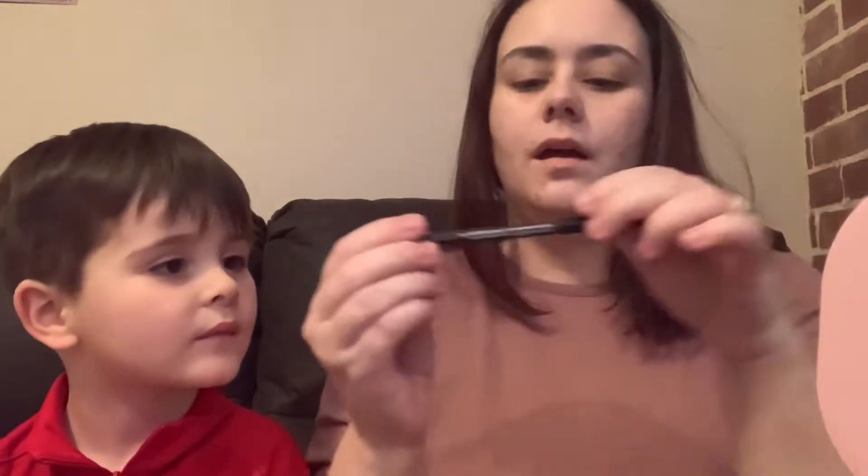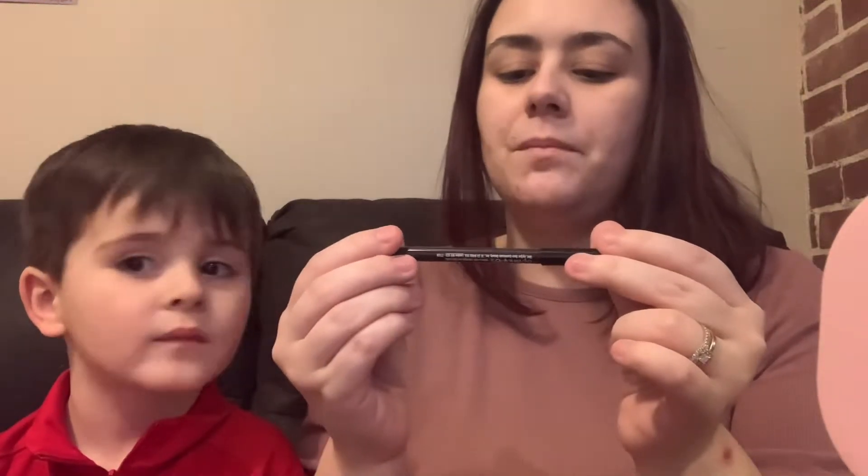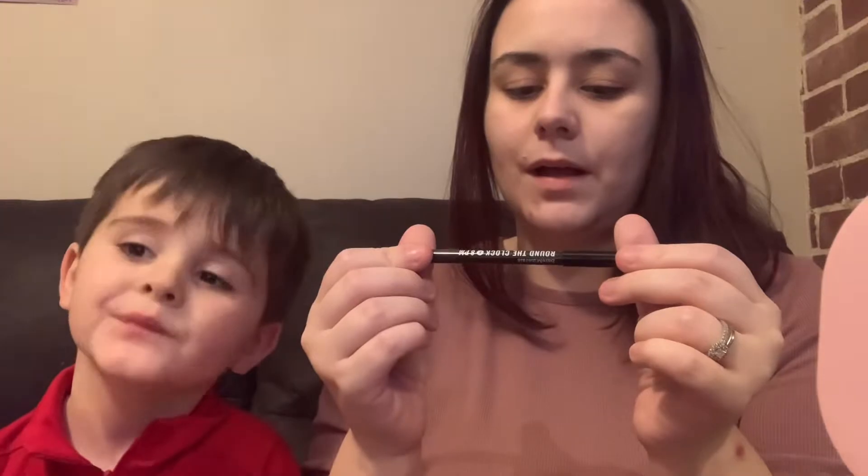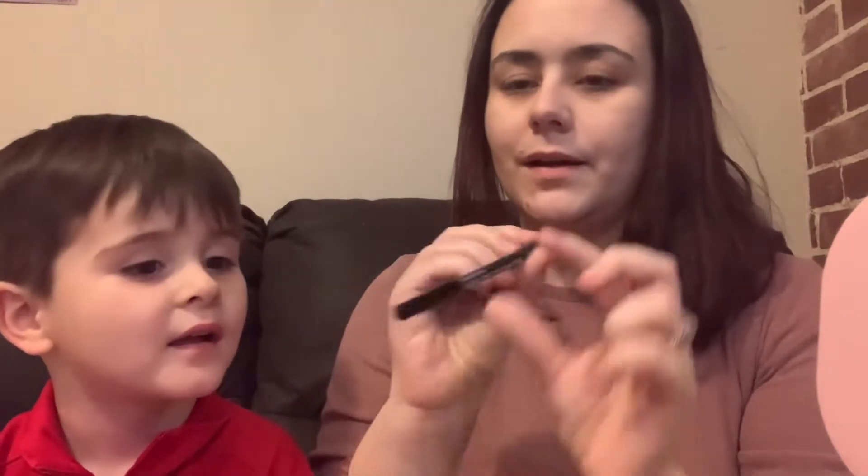I'm gonna grab scissors later and cut that out. So, this is a Bare Minerals Around the Clock Intense Cream Waterproof Eyeliner. Is it in the color black? Right, black. Okay, I'm gonna put it down — mommy doesn't know if she's keeping that, so I'm not gonna swatch it.